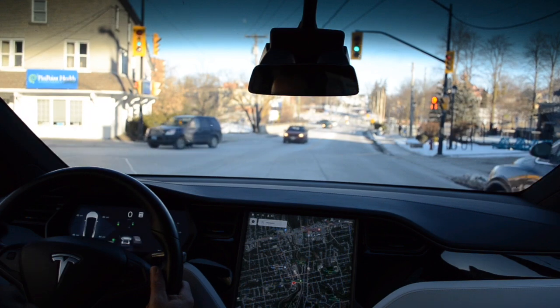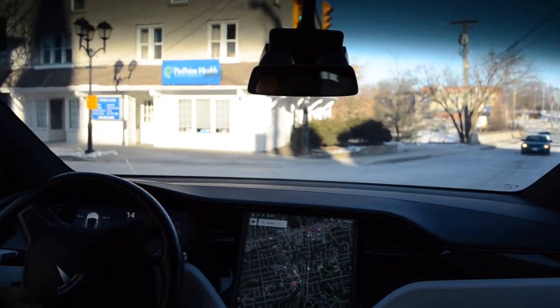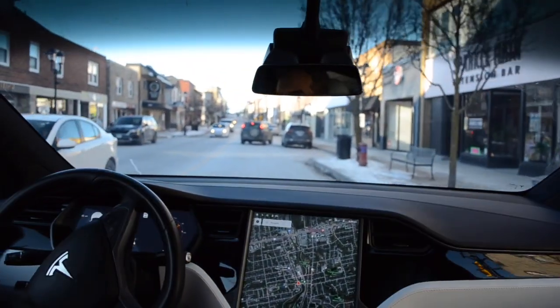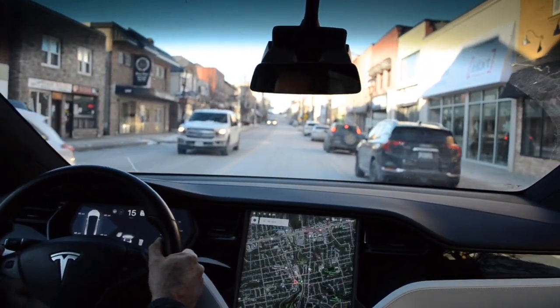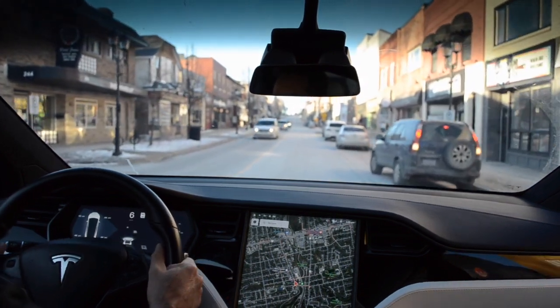Anyways, I abandoned that attempt and moved on to seeing if I could find a spot to park on the main street. And right away, right in this spot here, I saw that the auto park did in fact detect a spot.